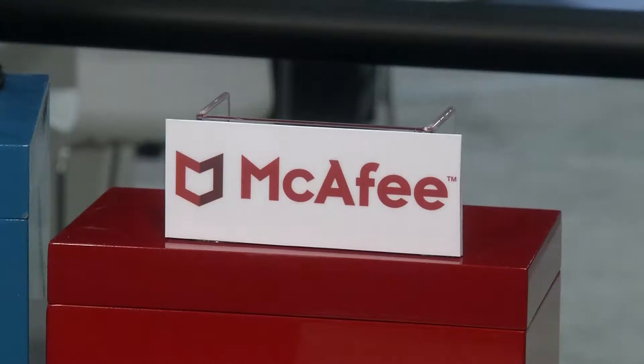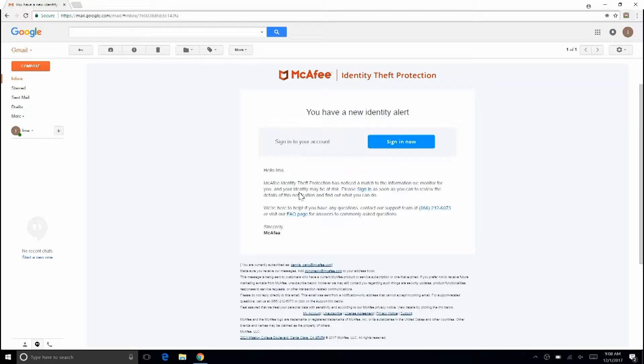At CES, McAfee — one of the world's leading cybersecurity companies — announced a new identity theft solution beyond traditional antivirus. With identity theft protection, people can be proactive and protect their identities. They can get personal and financial monitoring with the recovery tools needed to keep identities personal and secured.